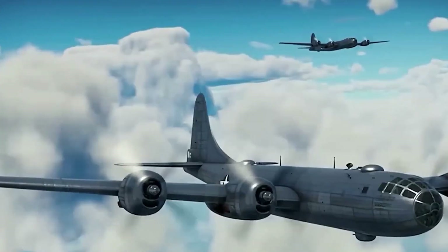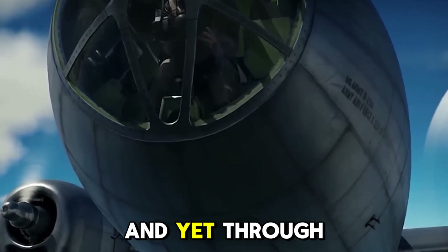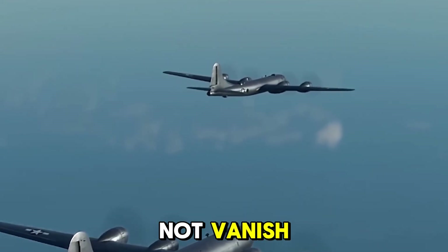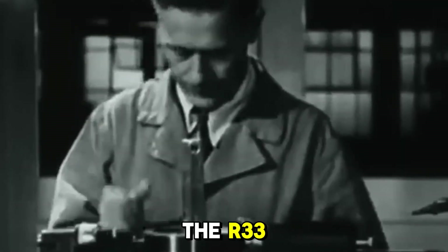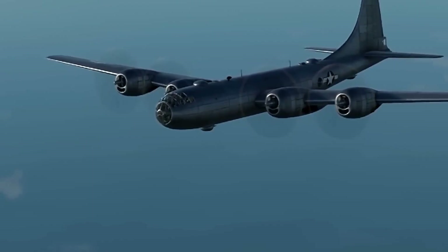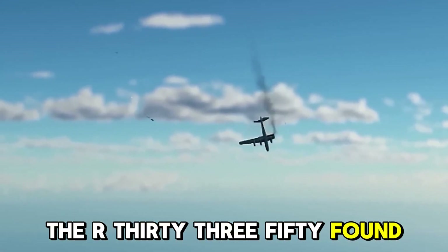Some airmen, aware of the engine's tendencies, would privately refer to the Duplex Cyclone as the "fifth enemy" — after the Japanese navy, army, flak, and weather. And yet, through all the failures, smoke, and tragedy, the R3350 did not vanish. It evolved. In the post-war years, as engineers studied the engine's catastrophic failures and pored over mission logs and crash reports, incremental improvements gave the R3350 a second chance. Redesigned cooling fins, better cowl flap systems, and upgraded fuel injection gave the engine new life. And in a new war — Korea, and later Vietnam — the R3350 found redemption.